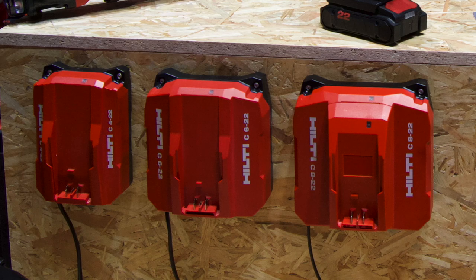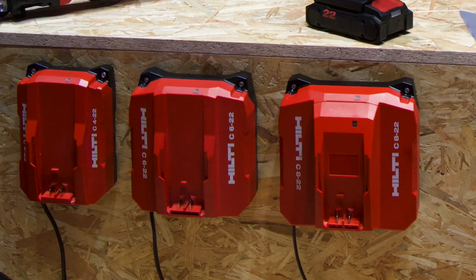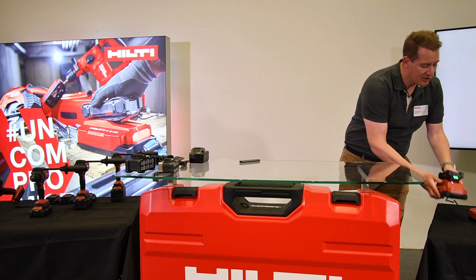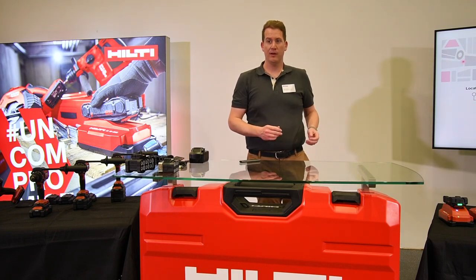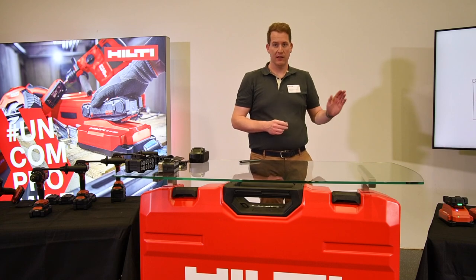If you look at these two chargers, one has an additional piece compared to the other one. That additional piece is for communicating between the battery and charger to the actual user. And this is charging just as simply as it has been for 20 years with cordless systems — no special setup. We use cellular global networks, so anywhere your phone works, this will work.